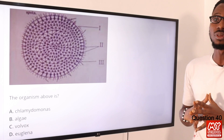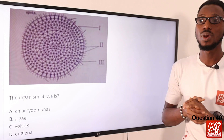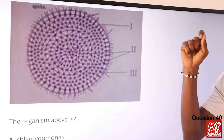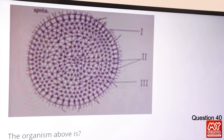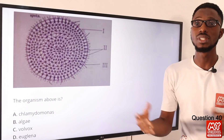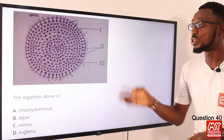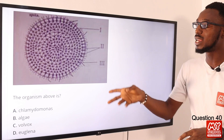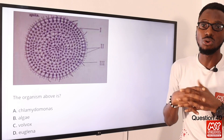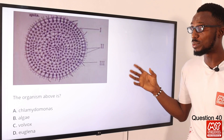Question 40: The organism shown is what? This organism is actually a colony of Volvox. When talking about simple multicellular organisms, some exist as filaments — for example, Spirogyra — and some that exist in a colony, that is Volvox. Chlamydomonas is a unicellular organism. The individual organism cannot move independently, so they come together in a colony with several flagella present. So the correct option is option C for Volvox.